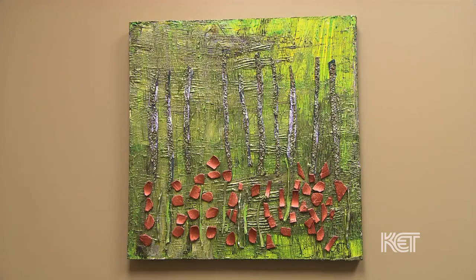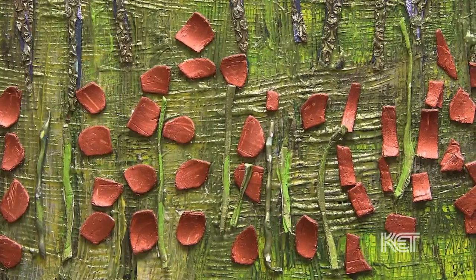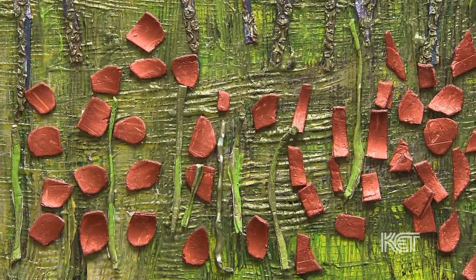The images he produces are so abstract but evoke all these different ideas that the viewers get. He is able to show emotion by the colors that he chooses and the strokes that he uses, and I think that it does communicate. It says a lot in one little piece.